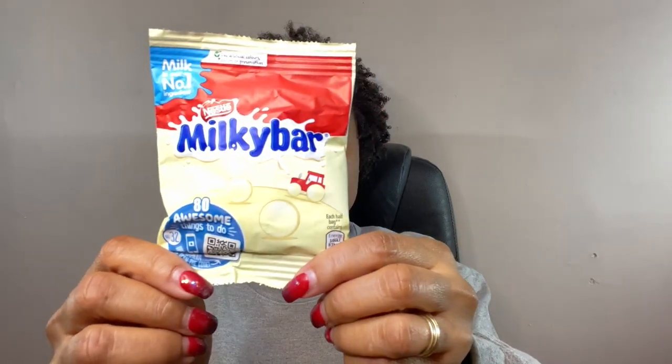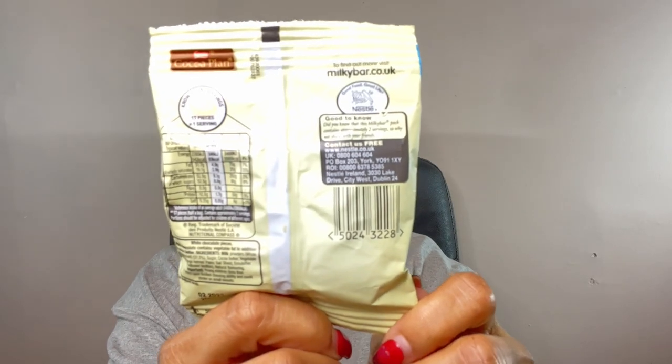Next is Nestlé Milky Bar — milk is the number one ingredient, and it has like 80 awesome things to do with a scan on the back. It says 'Coco Plan' on the shade of the back. Let's tear this up and get inside. It smells like a lot of chocolate, but look at the color — it's not even like regular chocolate. It tastes like a Hershey's chocolate kiss. These are actually really good!